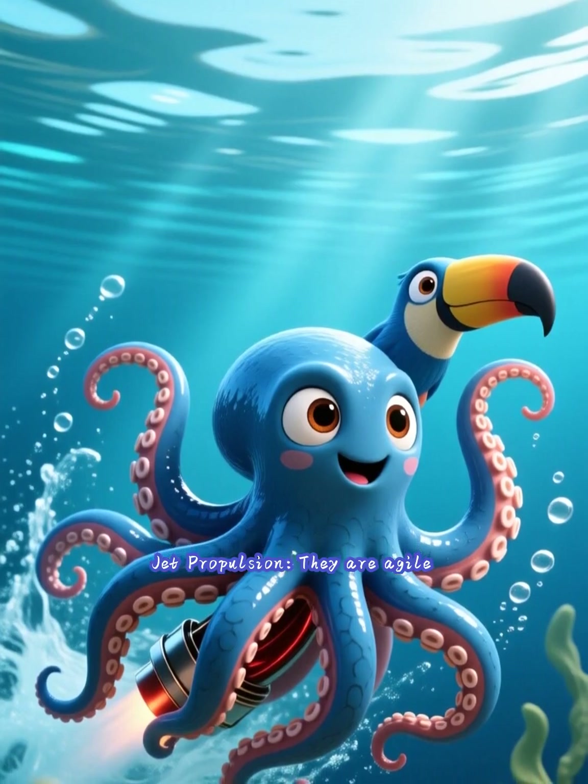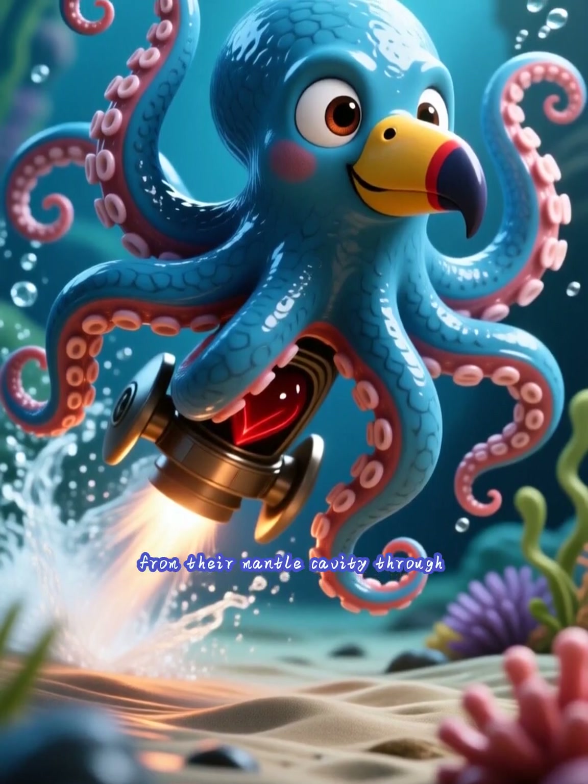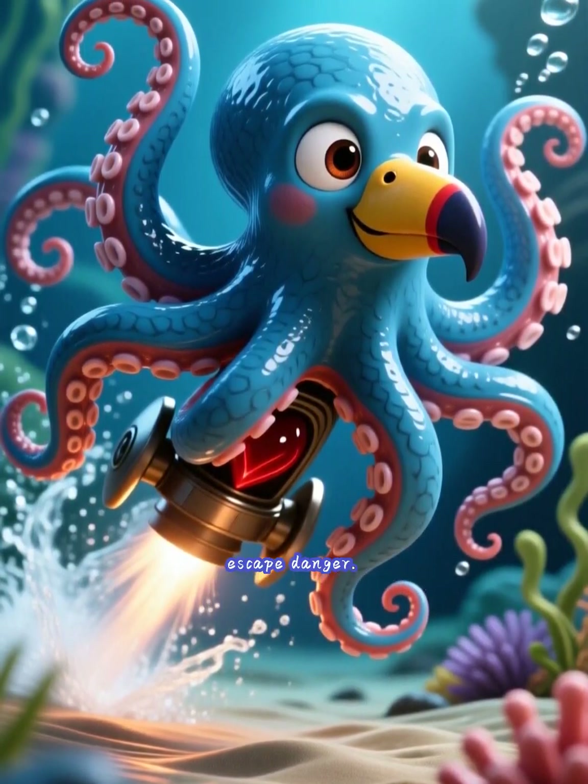Jet propulsion. Octopuses are agile swimmers thanks to jet propulsion. By rapidly expelling water from their mantle cavity through a siphon, they can shoot themselves backward at high speed to escape danger.